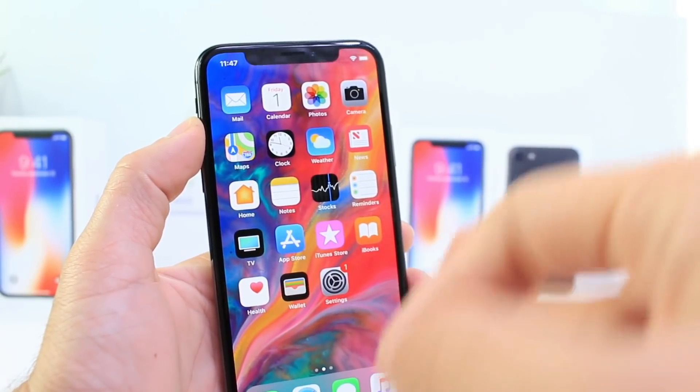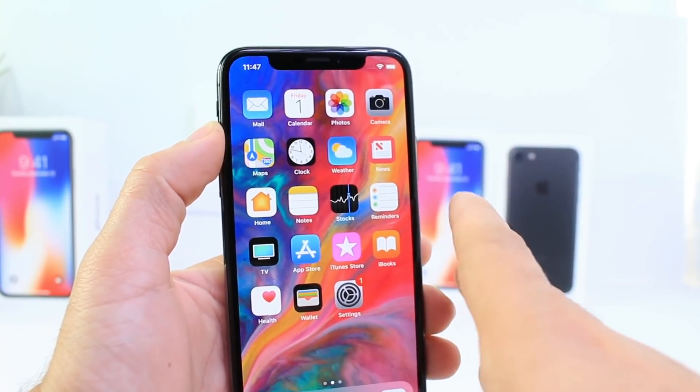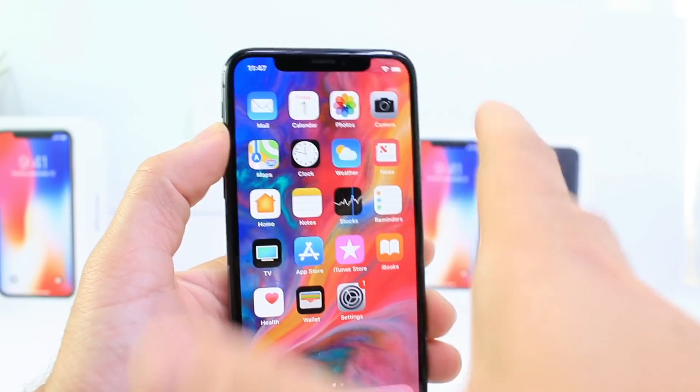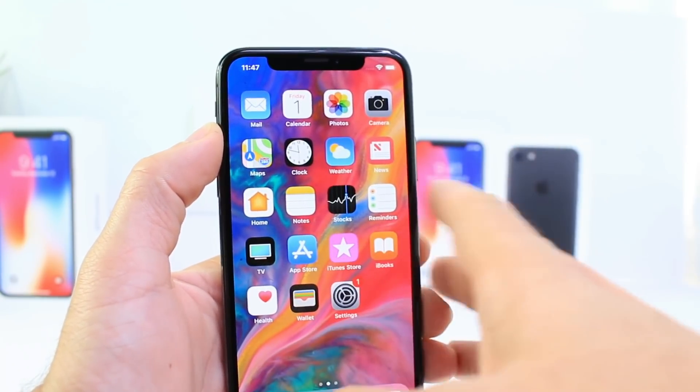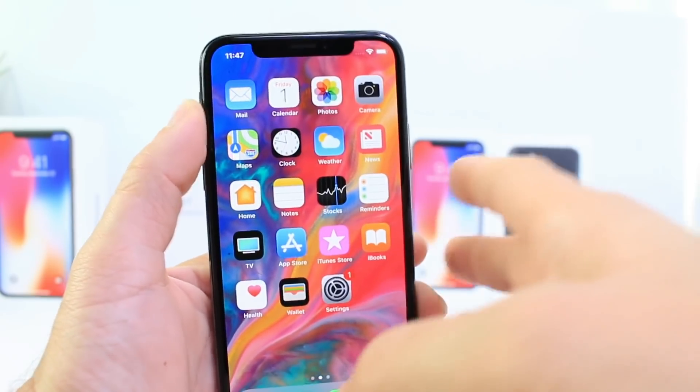Hey guys, I didn't ever think I'd make a video talking about a situation like this in a long, long time. Apple's operating system and those who are managing it are really not doing their job properly. There have been so many bugs, so many issues with iOS, and last night was probably one of the biggest issues I've ever seen in iOS ever.